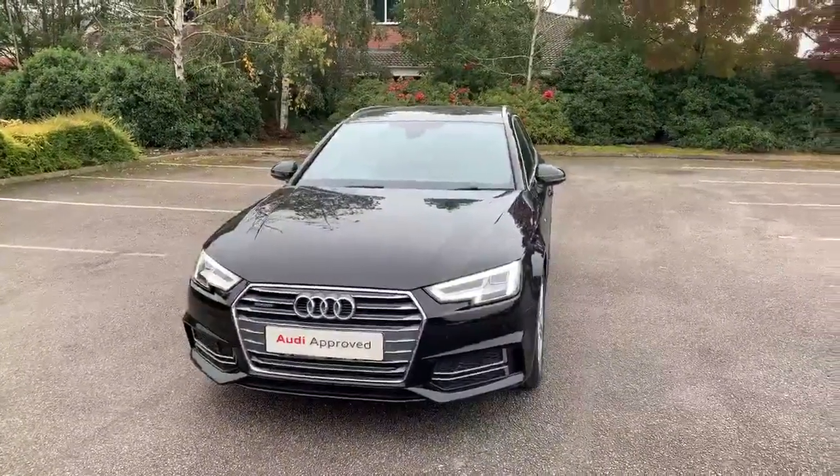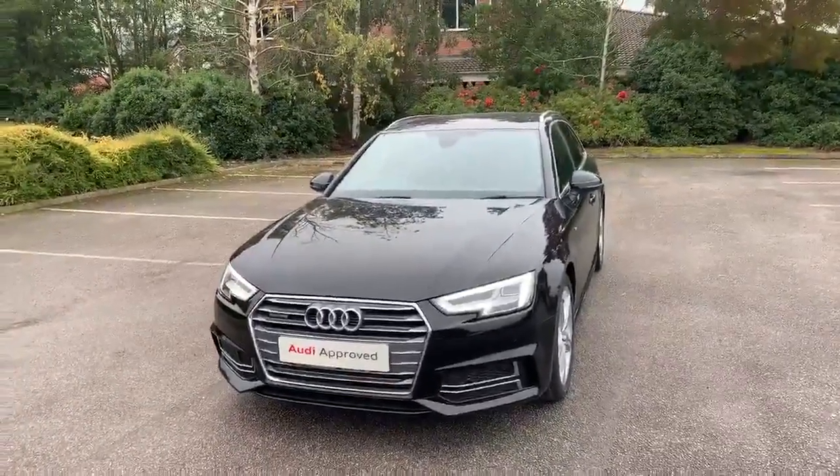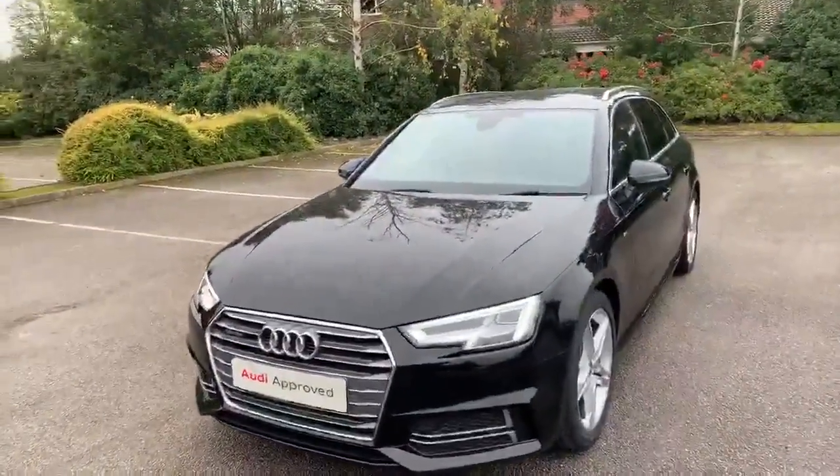Hi and welcome to Stafford Audi. I'd just like to give you a quick walk around this used Audi A4 Avant S line that we currently have in stock. It has a 3 litre TDI Quattro, it's automatic, and it's finished in brilliant black.